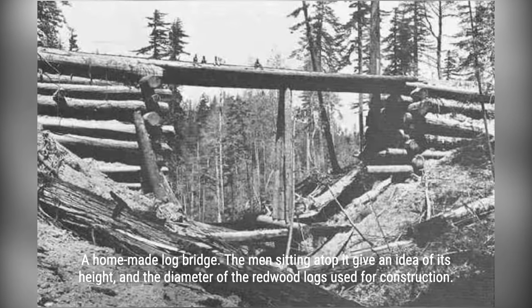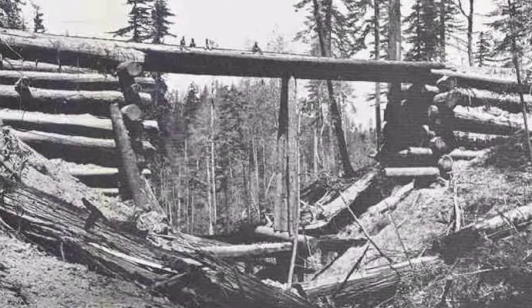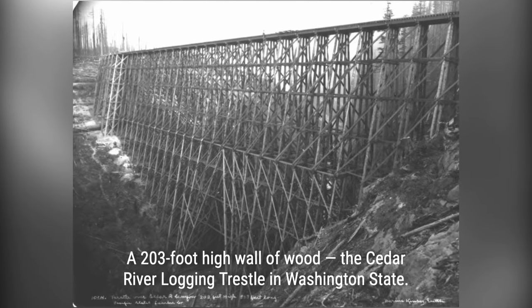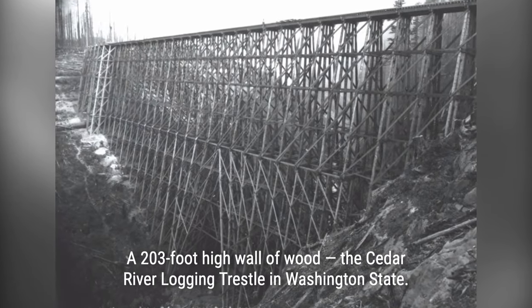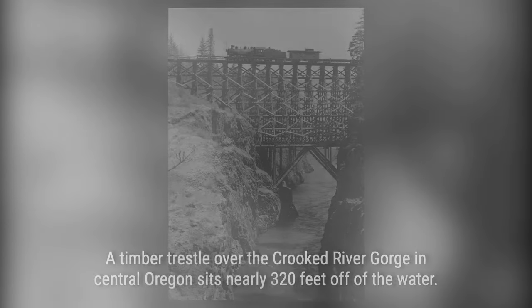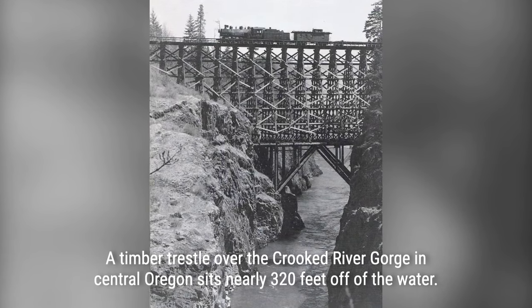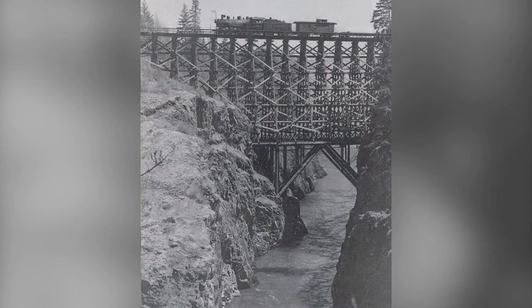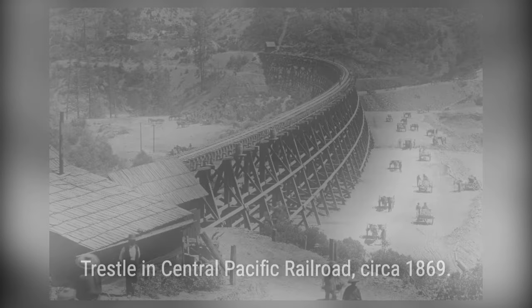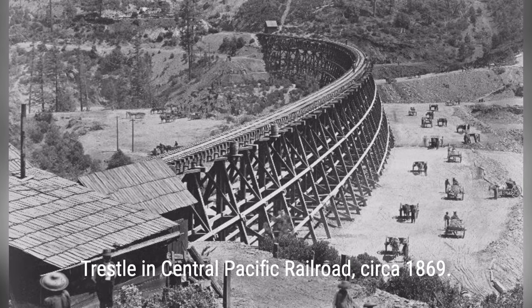But timber trestles weren't built to last forever. Find out why these impressive structures had a limited lifespan and the challenges they faced from decay and fire. Despite their eventual decline, some timber trestles still stand today as historical landmarks. Discover the efforts to preserve these pieces of our transportation history, and join us as we pay homage to the timber trestles of the past and celebrate their enduring legacy in shaping North America's railroads.